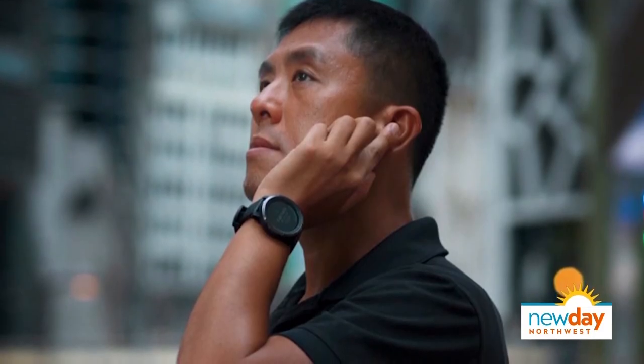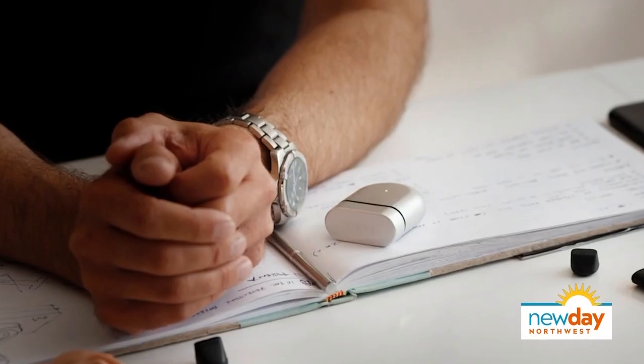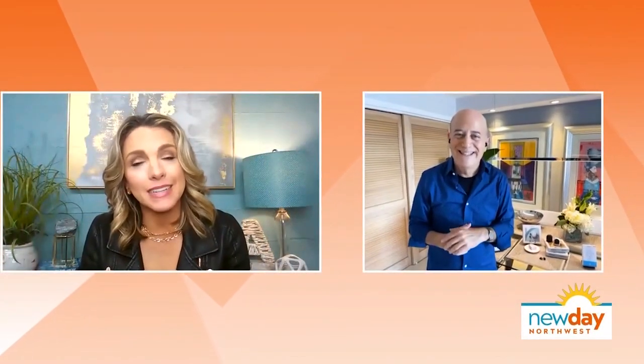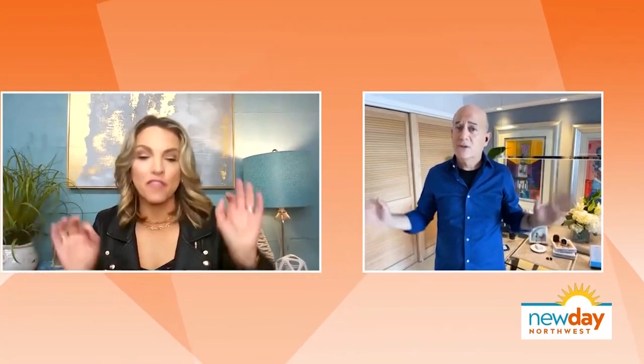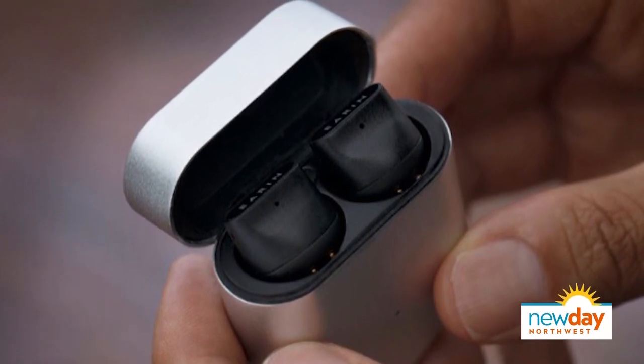Forbes magazine called them the most comfortable earbuds. They have active sound and wind reduction, and the sound is just amazing. Under $200 at earin.com. Do they work well with Apple products? I'm using them right now and I'm shooting this on an iPhone 12, and it's working perfectly. It really does feel like there's nothing in my ear, which is amazing. Earin.com.